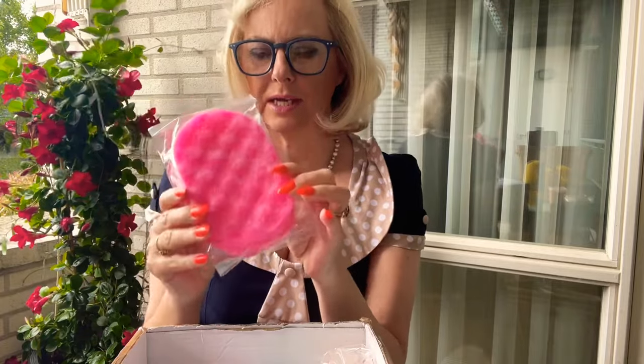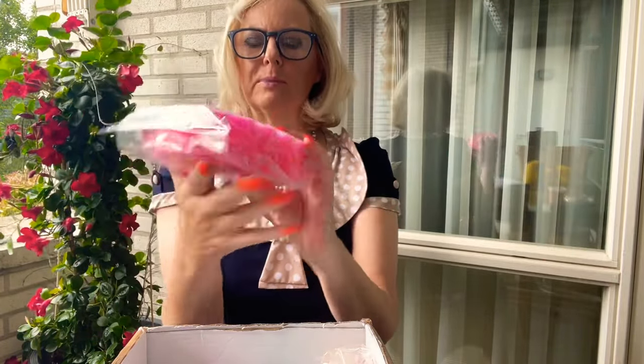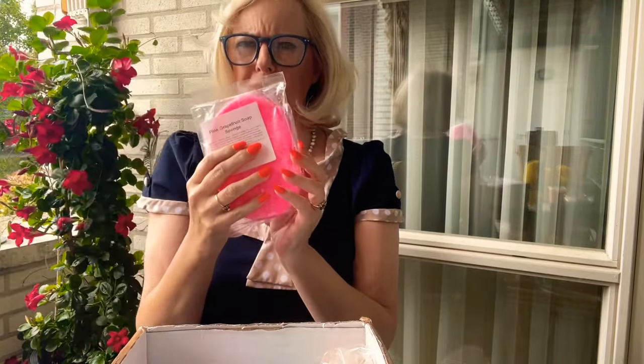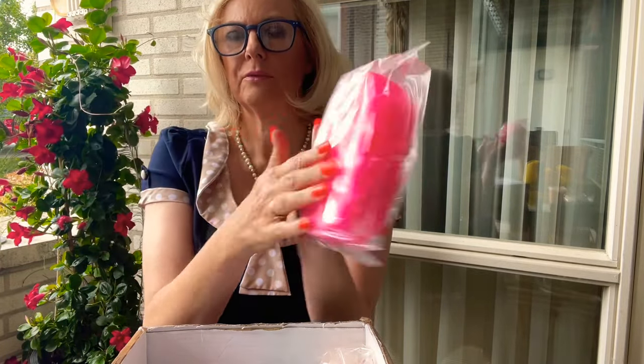These sponges are just incredible if you love exfoliation. You've got the bubbly bit — I won't open it because I've already got one open. It's a Pink Grapefruit, it's going to smell divine. The bubbly bits are for exfoliation on your arms, your legs, your bumpy bits, wherever you need to exfoliate. Great before you go shaving.